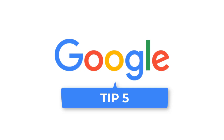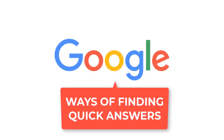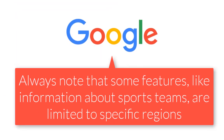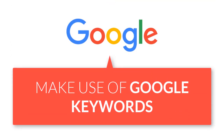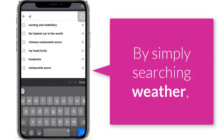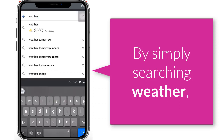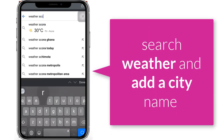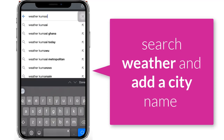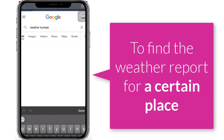Tip 5: Specific ways of finding your answers quickly. For many of your searches, Google will do the work for you and show you answers in your search results. There is no need to type in a whole lot of sentences. For instance, by searching 'weather,' Google will give you the current weather forecast even as you type. You can also search 'weather' and add a city name to find the weather report for a certain place, like 'weather Accra.'